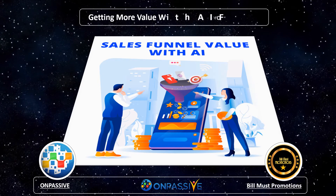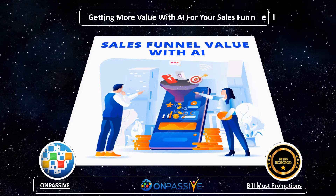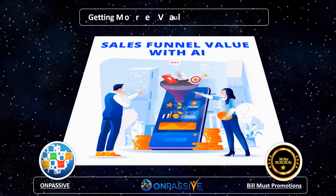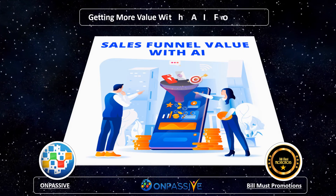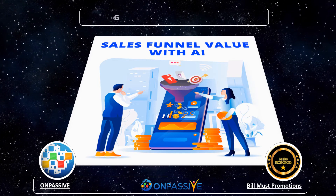Hello there! In this video, we will be looking into how to get more values for your sales funnel with AI. OnPassive AI has a bunch of applications that business owners can use to reach their sales and business goals. Doing this can also help to accomplish customer service goals as well.